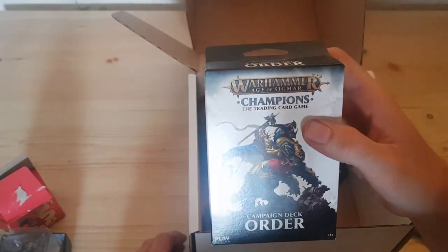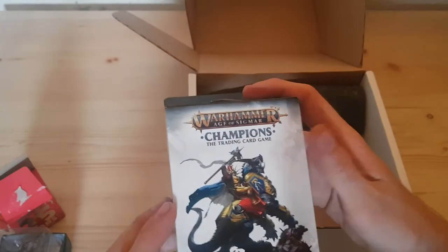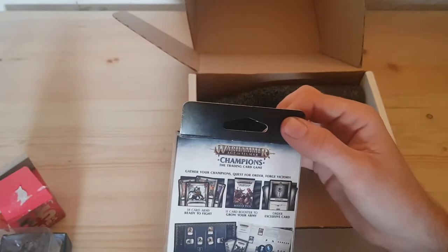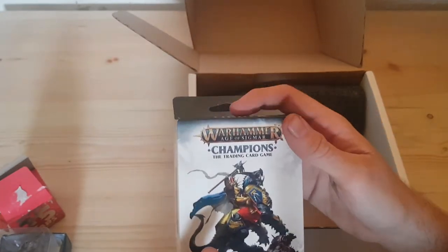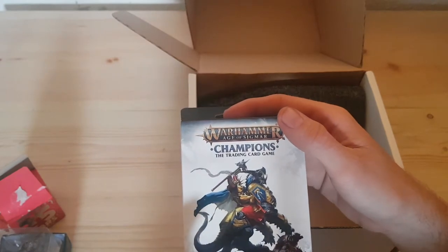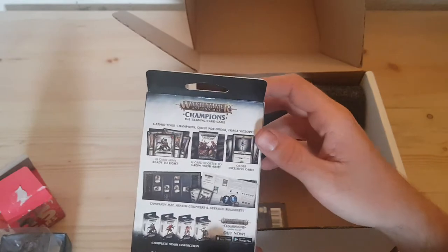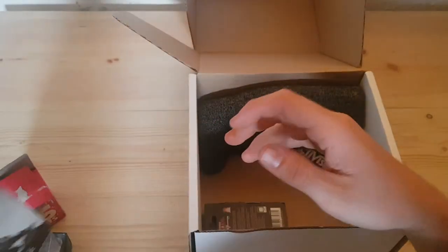Next up we've got a Warhammer trading card game card. That's pretty good — I know Warhammer stuff can sell for quite a bit online. I remember going to Games Workshop as a kid; Warhammer stuff used to be an absolute fortune. I used to love the Lord of the Rings stuff they had in there. But yeah, that's probably worth about a fiver. So far I'm quite pleased with this box.